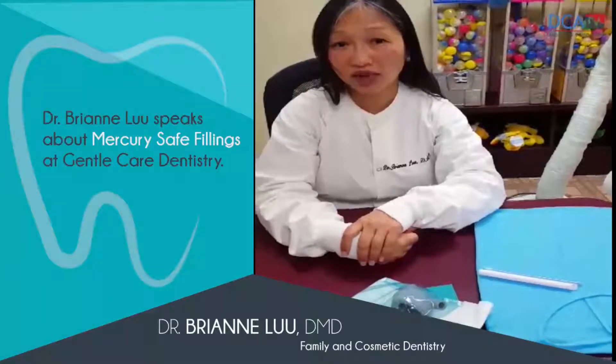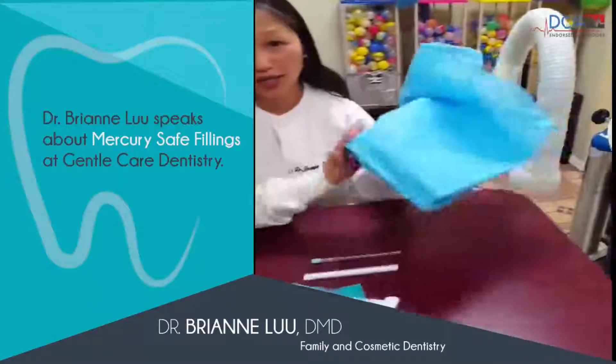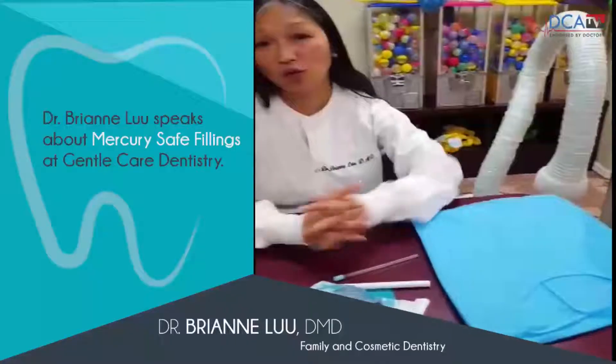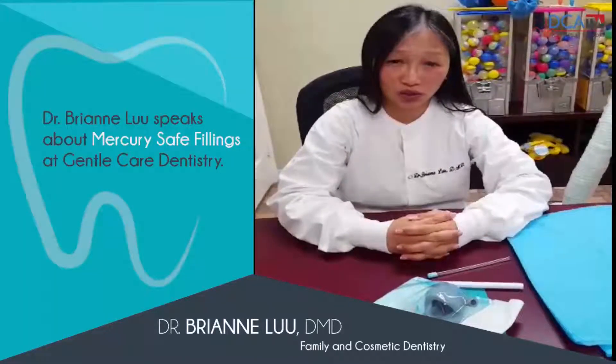In addition, we have a wet towel over your face and over your skin so if any remnants fall out, it does not land on your skin — it lands on the paper towel. We also have a full body gown that we have you wear so that nothing lands on your skin or your clothes.